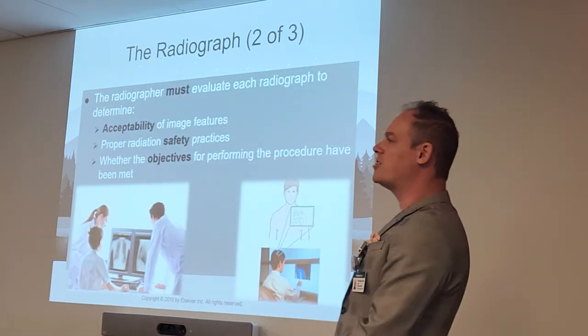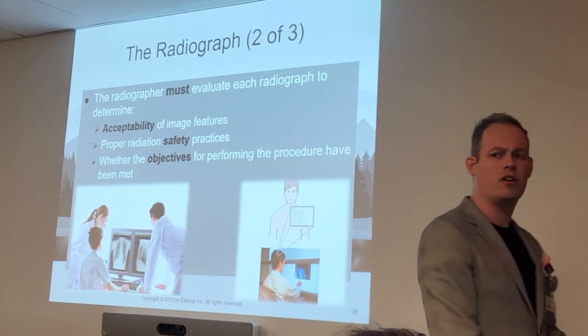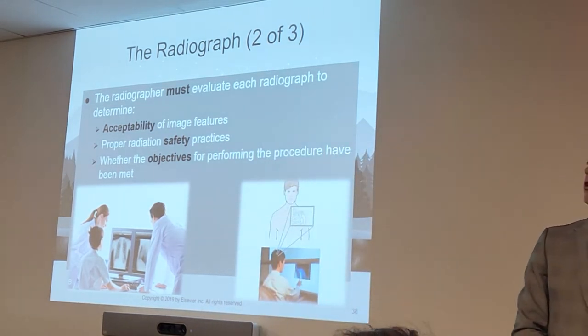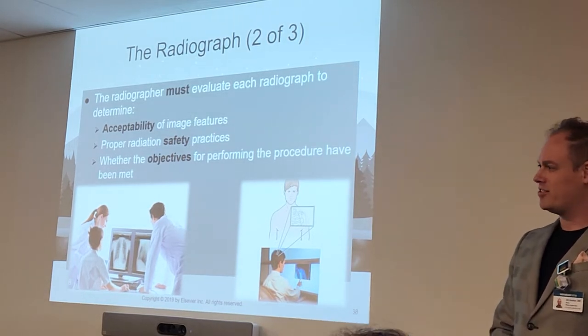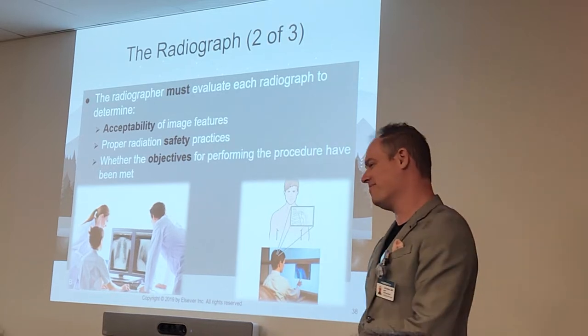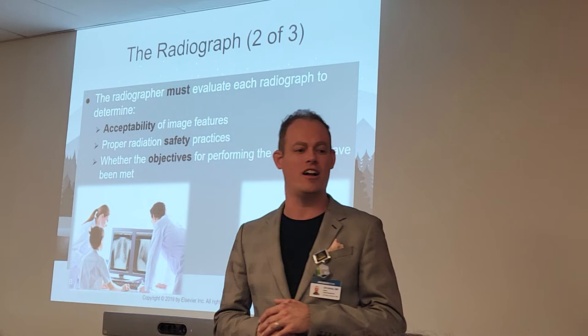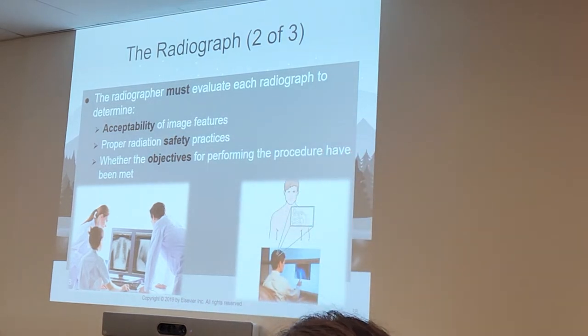As a radiographer — by the way, you are a radiologic technologist. If anyone calls you a radiologic technician, tell them to stop and say: I do not repair equipment, I run the equipment. My teachers always said, don't ever let anyone call you a radiologic technician — that is a big insult. We are radiologic technologists or we are radiographers.